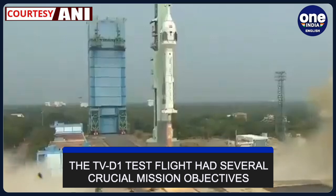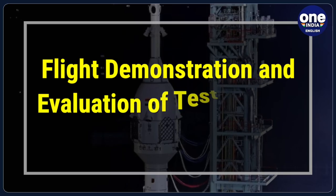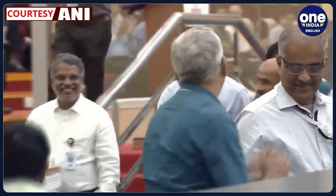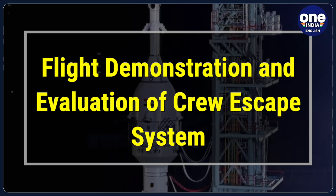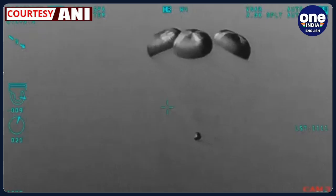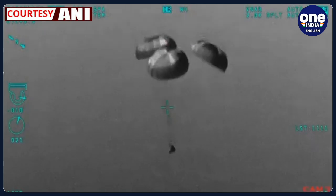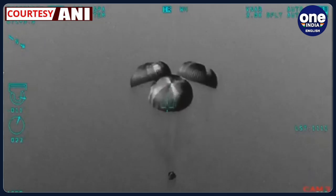The TV-D1 test flight had several crucial mission objectives, including flight demonstration and evaluation of test vehicle subsystems. This phase involved testing and evaluating various subsystems of the test vehicle, ensuring their functionality and reliability in the space environment. The success of the crew escape system with its various separation systems was the major focus of this mission, designed to protect astronauts in the event of an emergency during launch.